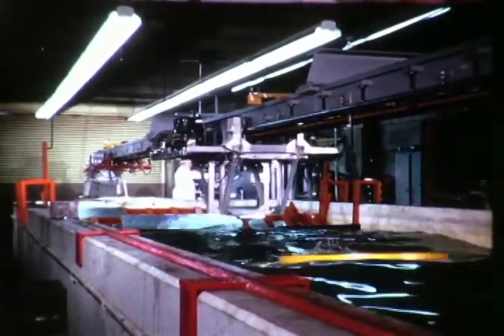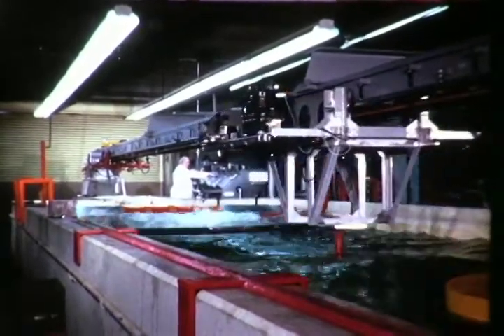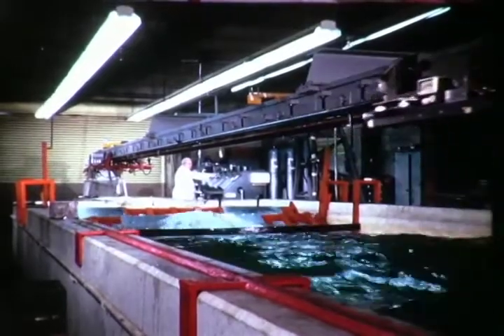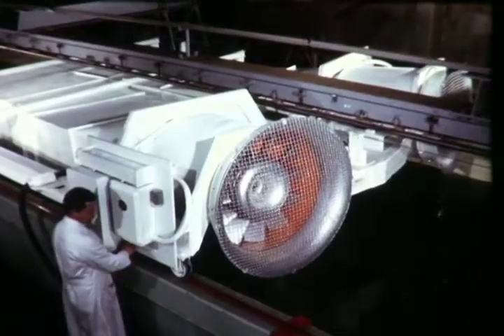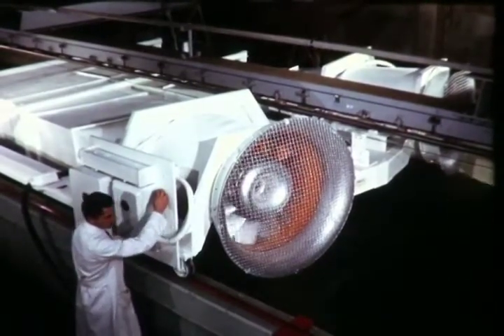It includes a model towing basin, 320 feet long, 12 feet wide, and 6 feet deep. The basin has a wave generator, wind generator, and an underwater photographic pit.